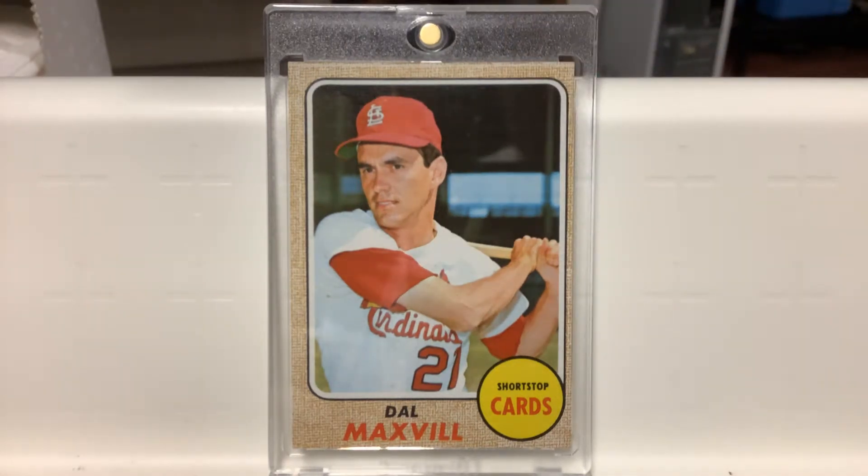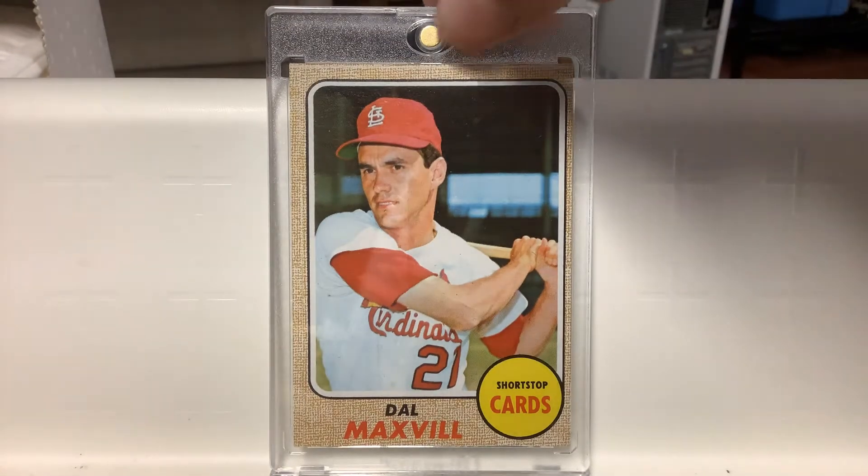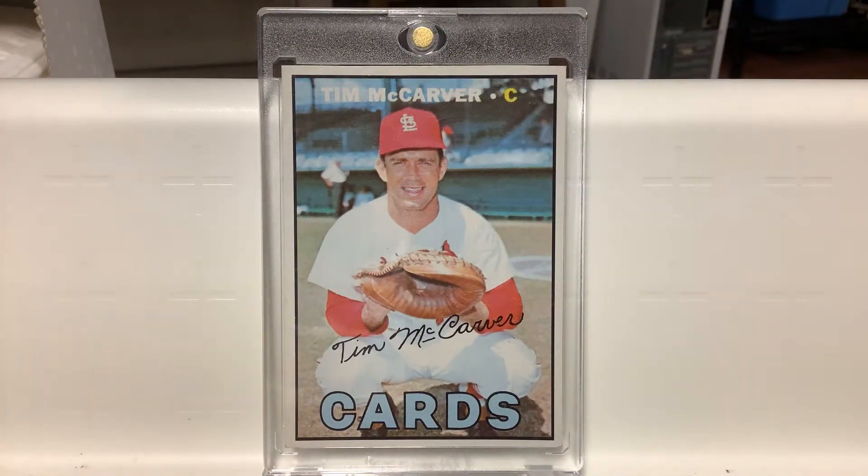There's the shortstop for the Cardinals — the '68 Del Maxvill. Solid fielder, light hitter. There's another one of Tim McCarver — that's a '67, a semi-high number. Harder to find card of his. There's some out there on eBay, not a lot. They can get very pricey, especially the graded ones. But you can pick up non-graded ones for 10, 15, 30 bucks.